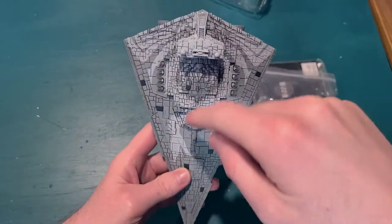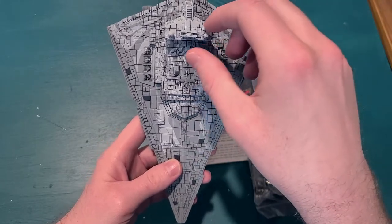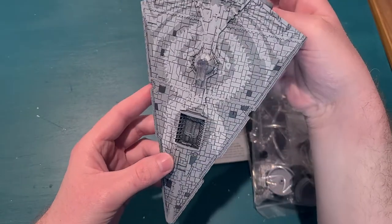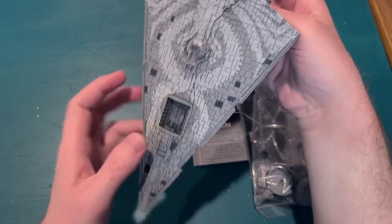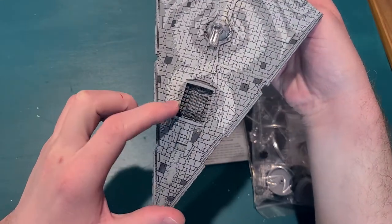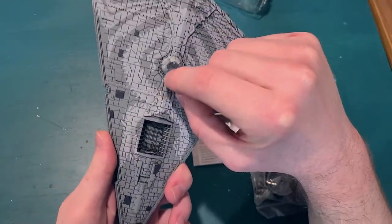Thrawn's signature design looks pretty sweet. There's the hangar bay on the top and bottom. And this looks like just where you mount it.